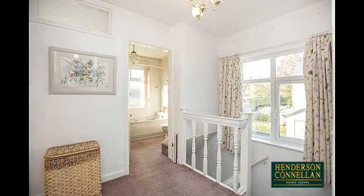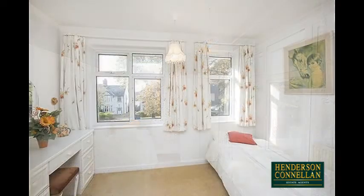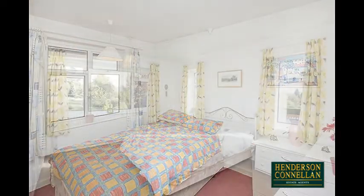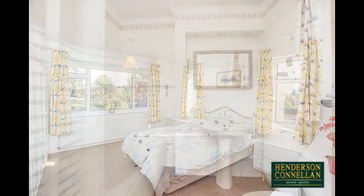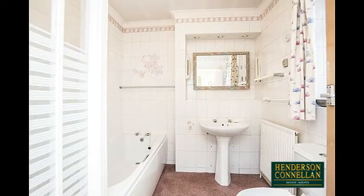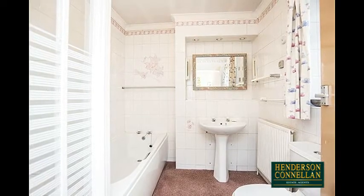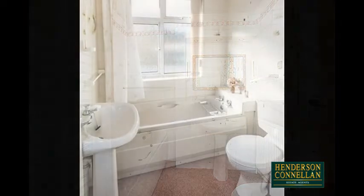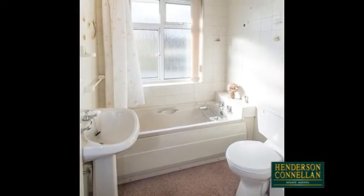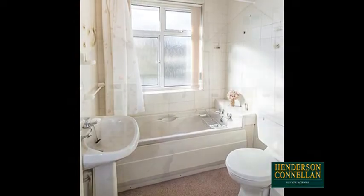Upstairs, from the bright balustraded landing, there are four double bedrooms, two with fitted wardrobes, including the master, which also benefits from an en-suite bathroom with a four-piece suite comprising a close-coupled WC, pedestal wash basin, panel-enclosed bath, and a fully tiled and enclosed shower cubicle. The family bathroom offers a three-piece suite comprising a close-coupled WC, pedestal wash basin, and a panel-enclosed bath.